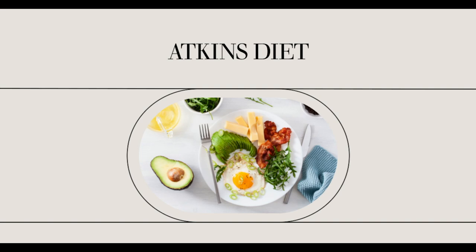Egg yolks also contain lutein and zeaxanthin. These nutrients have been shown to have incredible effects on eye health, so it's important to eat the whole egg and not just the white. Eggs also contain choline, which is important in brain functioning and memory. These nutrients are just an added benefit to the appetite-suppressing qualities.